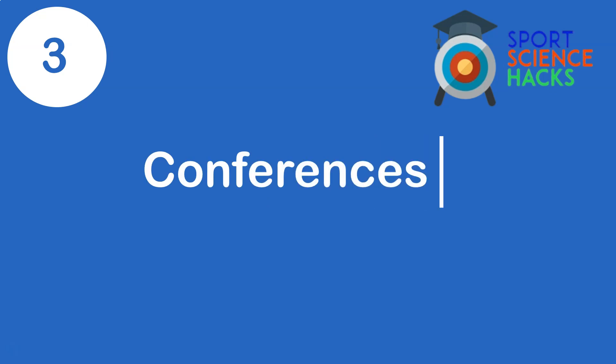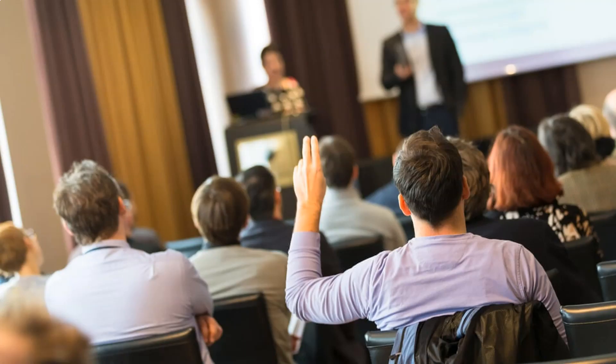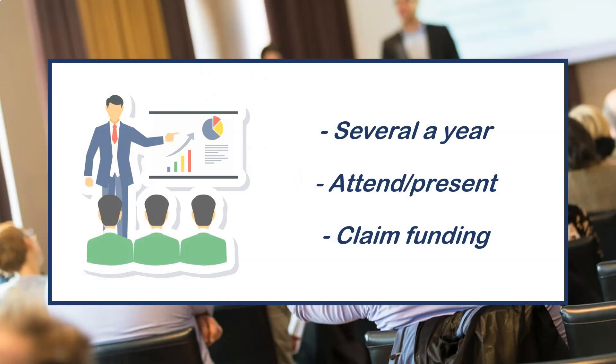My third piece of advice is to go to academic conferences. I recommend attending as many as you can throughout the year — you don't always have to present, you can just attend and network. Try to get funding back as well, even for smaller webinars costing 30 or 50 pounds.